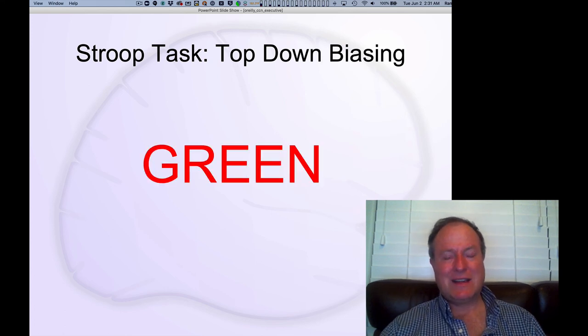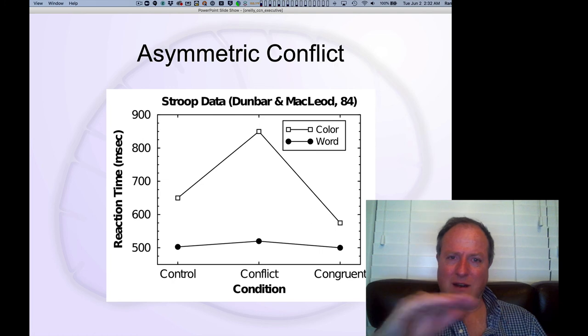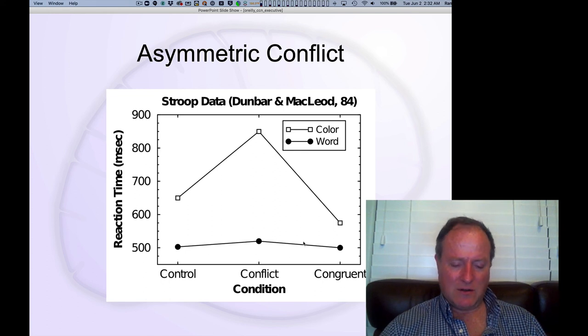You also see the other example where you'd want to say 'green' but should say 'red.' The classic pattern from Dunbar and McLeod shows a significant slowing specifically in the conflict case — when 'red' is written in green ink or vice versa — a massive effect of several hundred milliseconds of slowing. You get a small facilitation when 'red' is written in red ink, relative to the control condition of the word written in black ink. Notably, when you're asked to just read the word, which you do habitually and automatically, you have almost no effect of the ink color — you just blow right through it. That asymmetry between color naming and word reading is another key signature of the Stroop task.